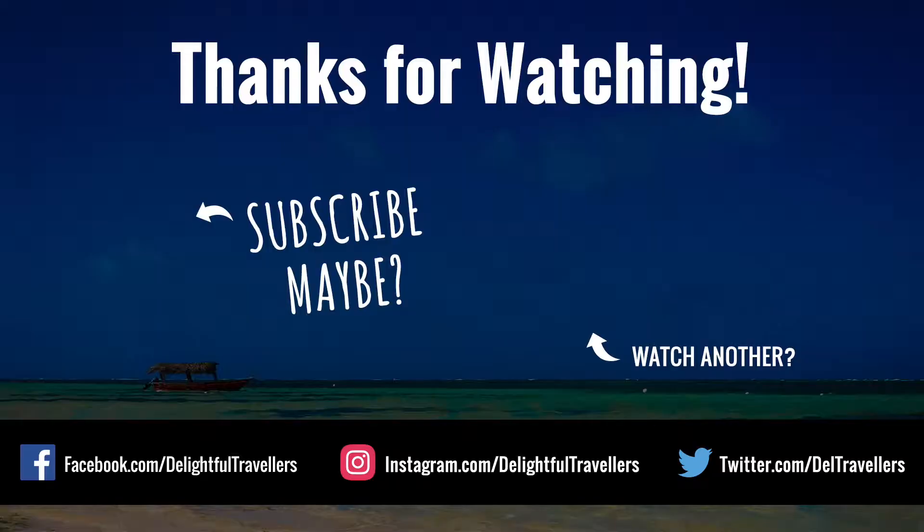All right guys, that's it. Don't forget to give us a thumbs up, leave us a comment and subscribe. We'll see you next time.